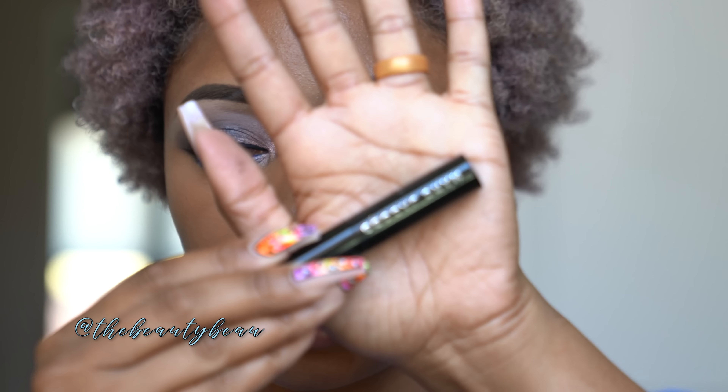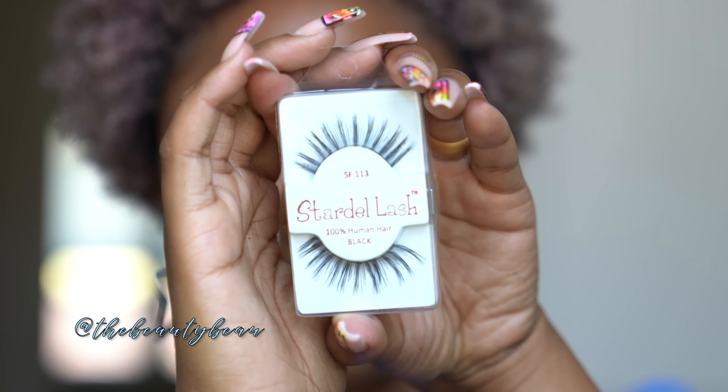For lashes I'm using Stardell Lash SF113s — just what I have on hand. These aren't super dramatic; if you want a more dramatic lash use something different. I don't want to go too dramatic this time because I feel like I do that a lot and I like to have a break occasionally.